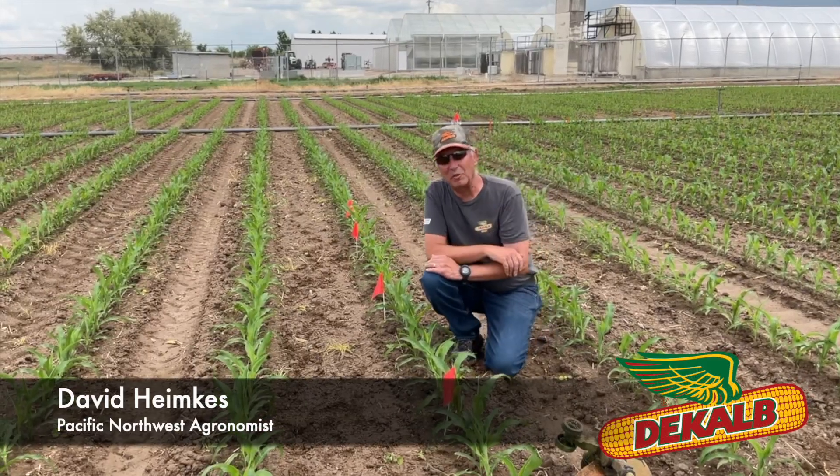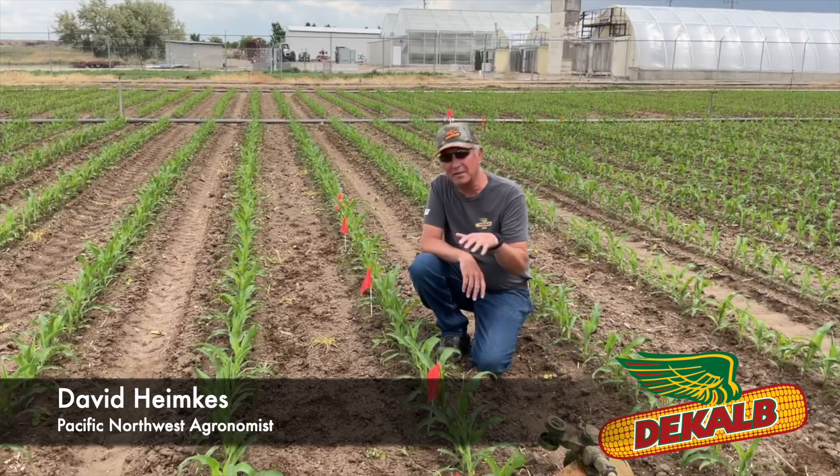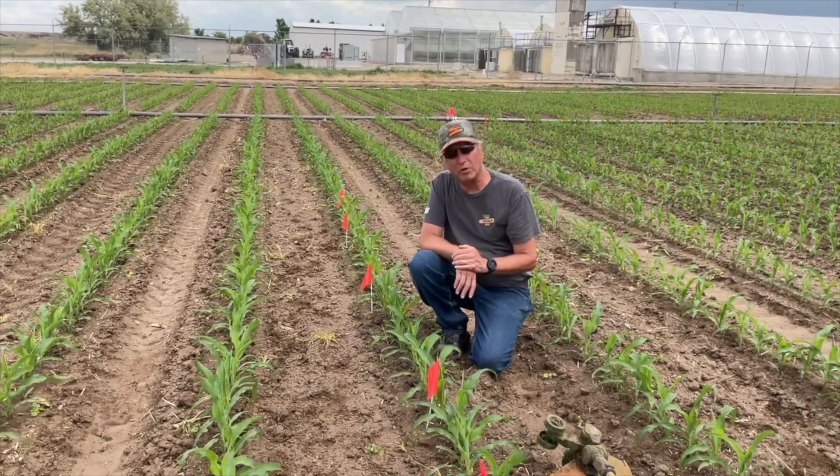Timkees here, technical agronomist for the PNW, here today at Feiler.